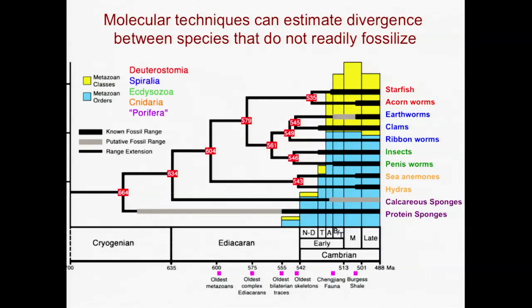And the timing of this, relatively speaking — that the starfish and the acorn worms would have separated more recently than these echinoderms did with other groups — is very consistent between the DNA and all the other measures we have.